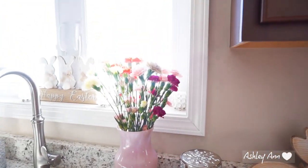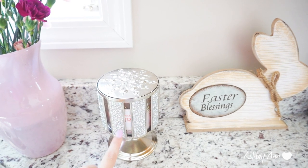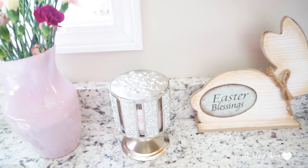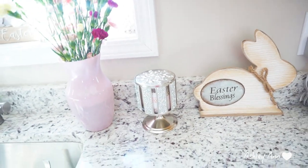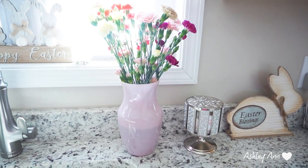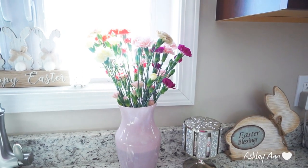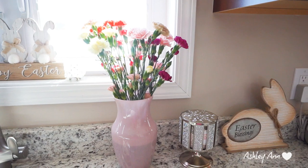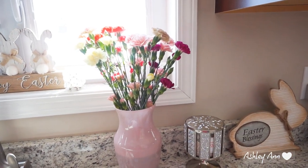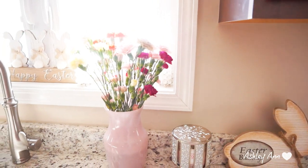Over here I basically have this candle holder from Bath and Body Works — I have Champagne Toast inside it. I love Champagne Toast especially for spring; it's a really nice sweet scent. That's a nice option if you guys are looking for a spring candle. Last week I started getting flowers — carnations — to put in my vase over here. I do this pretty much all the way through until maybe September. Carnations will last me like two weeks, so I'm not buying flowers all the time. This whole bouquet was under five bucks at Walmart.